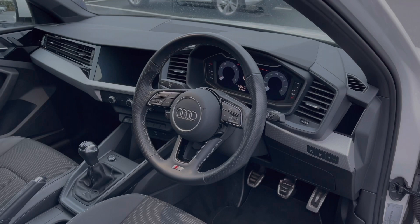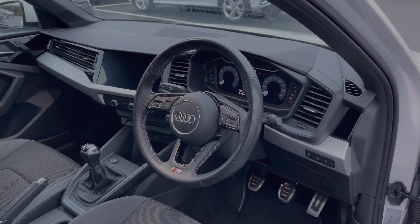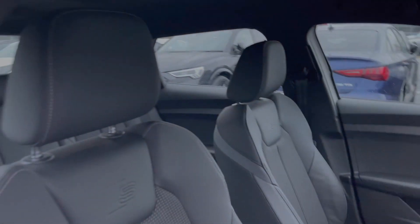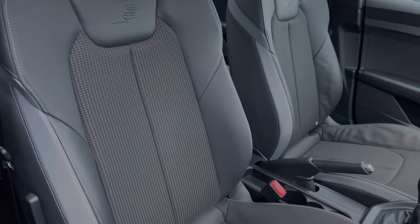Taking a look at the front of the vehicle, the multi-function leather steering wheel greets you on entry. We have the Audi virtual cockpit display and, to the centre of the dash, the multimedia touchscreen display. The front seats again come finished in that leather and cloth material with plenty of manual adjustment controls.